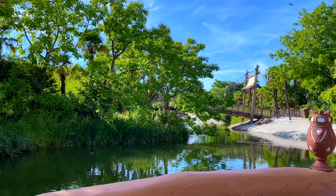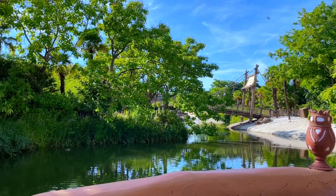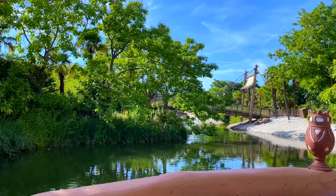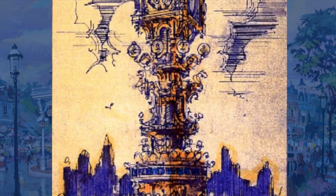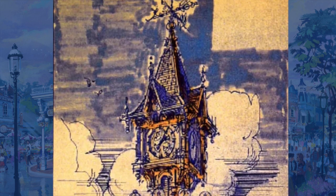Because Main Street acts as the entrance land for the new park, it was considered to extend a little bit of the story to outside, beyond the ticketing area at the Disneyland Hotel. This would come in the form of a giant clock, seen in this concept art, being the first thing guests would see when entering the park.